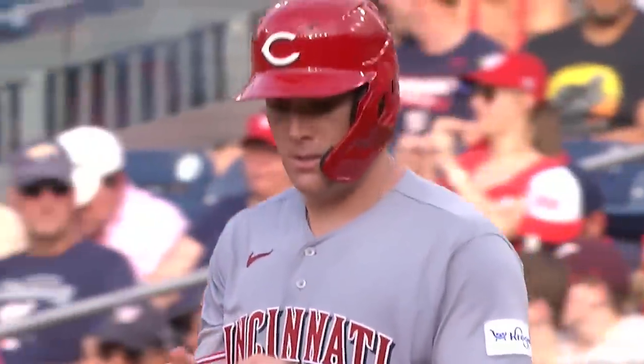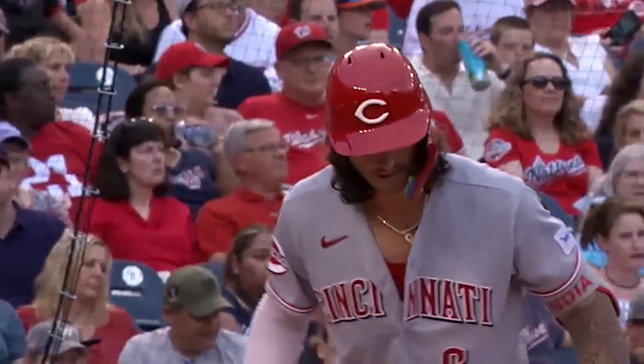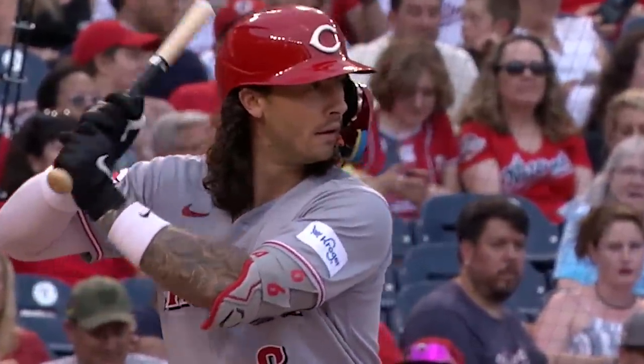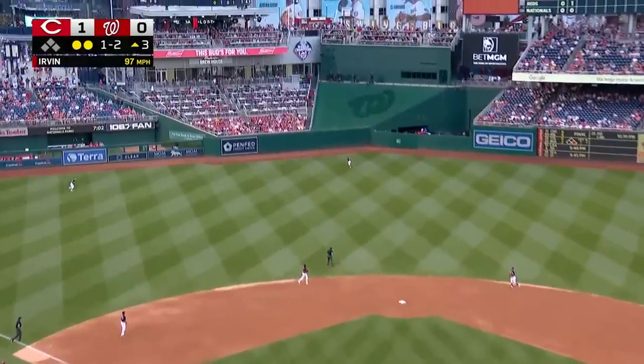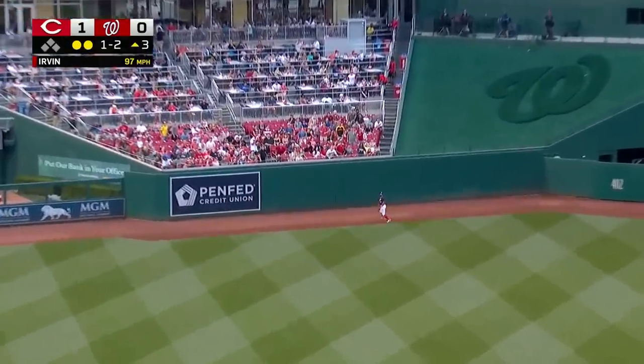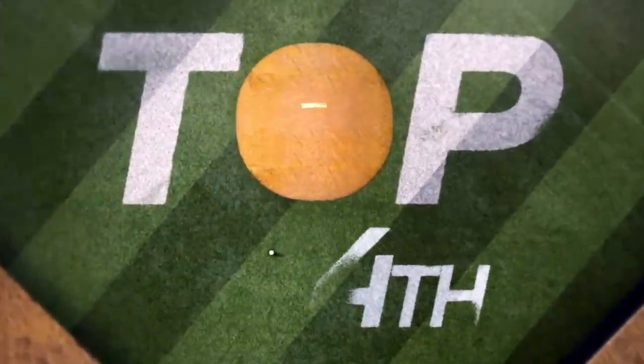We talk about all the rookies in this Reds lineup, but Jonathan India was the Rookie of the Year two years ago. He turns, kicks, throws — swing, fly ball blasted to left center field. Going back to the warning track, at the wall, he leaps, makes the catch, slams into the wall and holds on. He timed his leap perfectly, braced for impact and made a nice catch. One-two-three they go. One nothing Cincinnati after two and a half.